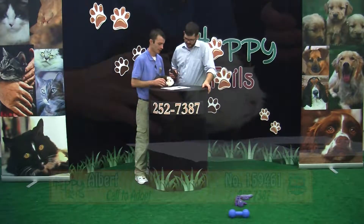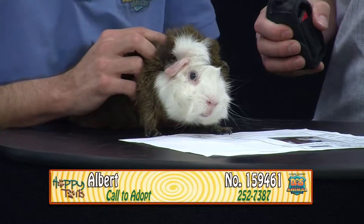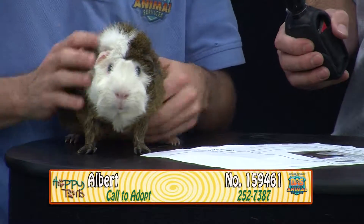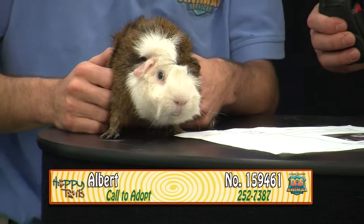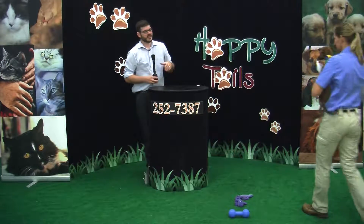The next guinea pig is Albert — he's kind of a tricolor. He is also a male guinea pig. Albert is the tentative one of the bunch — kind of iffy on first impressions, but after that he grows on you. He's a beautiful guinea pig who loves to play with the other guinea pigs. He's very docile, very calm, cool and collected. He's available for $5 here at Domestic Animal Services, and his animal ID is 159461. Can't beat $5 for a guinea pig. We're located at 7610 Davis Boulevard, at Santa Barbara and Davis right next to the Boys and Girls Club.